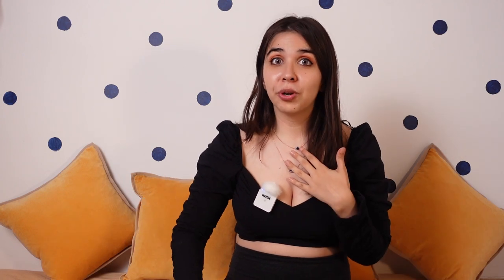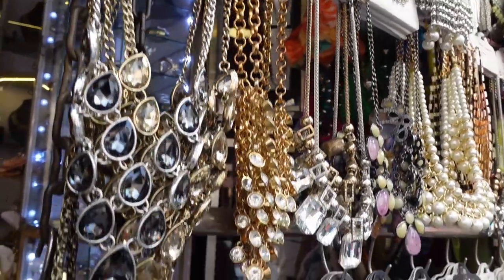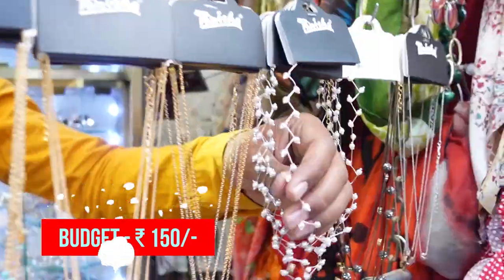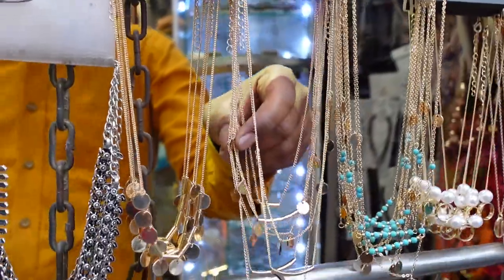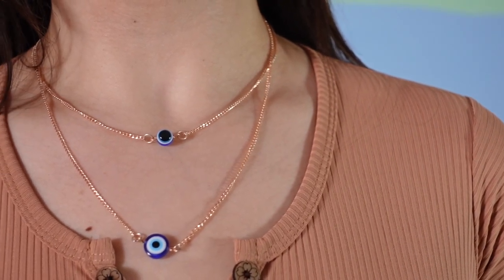The next accessory we found was jewelry. We went to a place that had earrings, necklaces, and anklets — he could have chosen literally anything. He chose an evil eye necklace, which I already wore to show you. This is my first evil eye anything. I do like how dainty it is, but you're yet to see how it goes with the outfit.